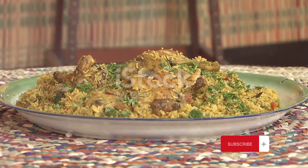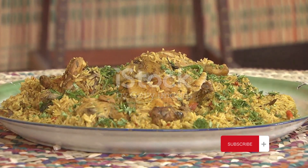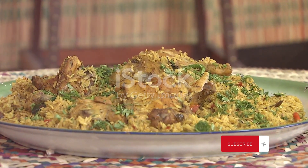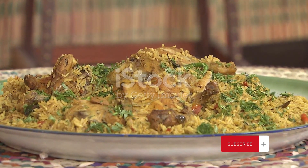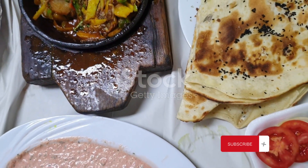And what's a day of exploration without indulging in the local cuisine? Yemeni food is a delightful melange of flavors, with dishes like salta, a meat stew served with a bubbly fenugreek froth, and mandi, a fragrant rice dish with slow-cooked meat.